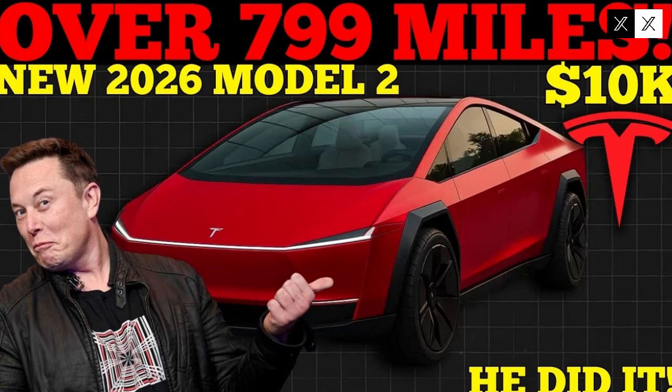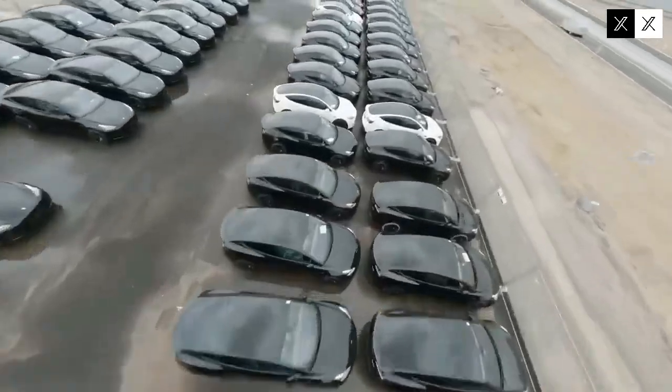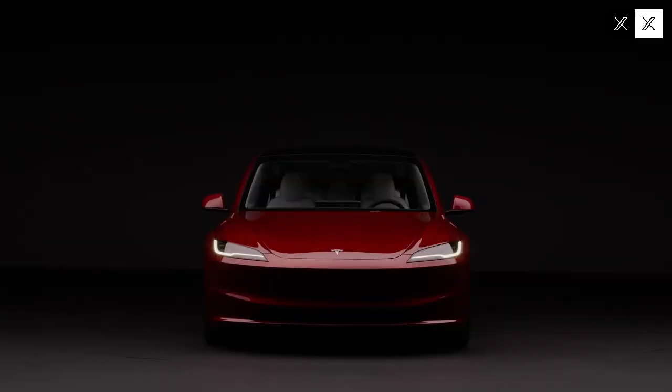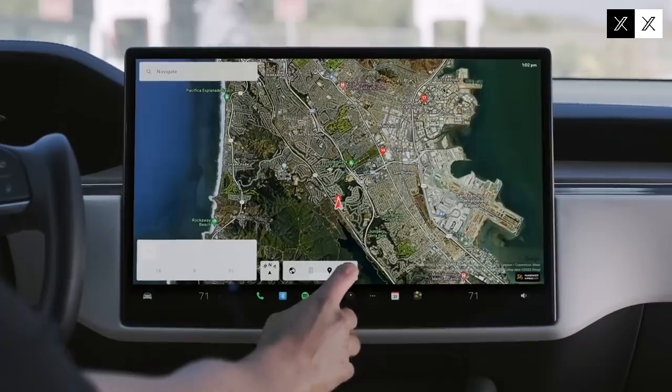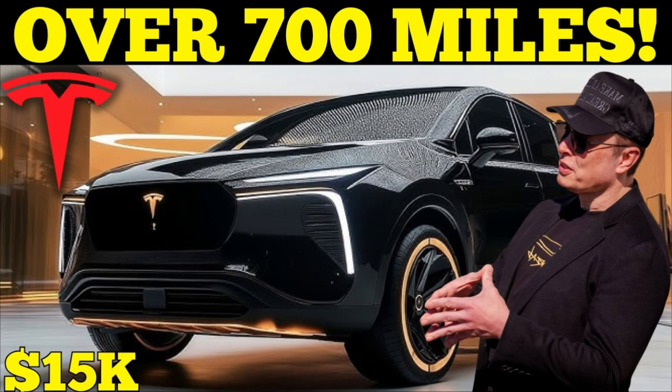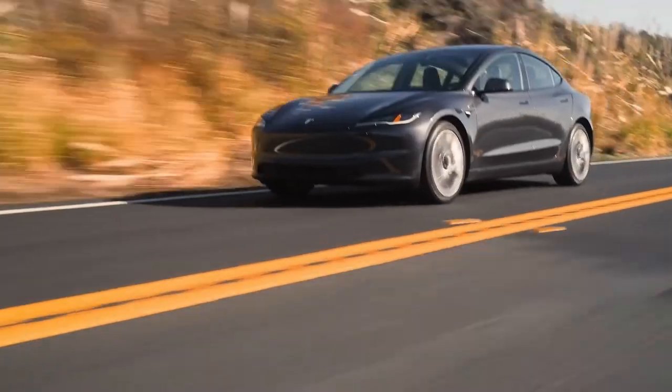The arrival of the Tesla Model 2 represents a paradigm shift for the affordable car market. Historically, compact electric vehicles were seen as compromise options — limited range, slow charging, and inferior quality. The Model 2 breaks this stigma by delivering a complete solution that combines competitive pricing with cutting-edge technology, becoming a benchmark in a segment that until then lacked consistent innovation. This shift in perception will be crucial to the widespread adoption of electric vehicles worldwide.